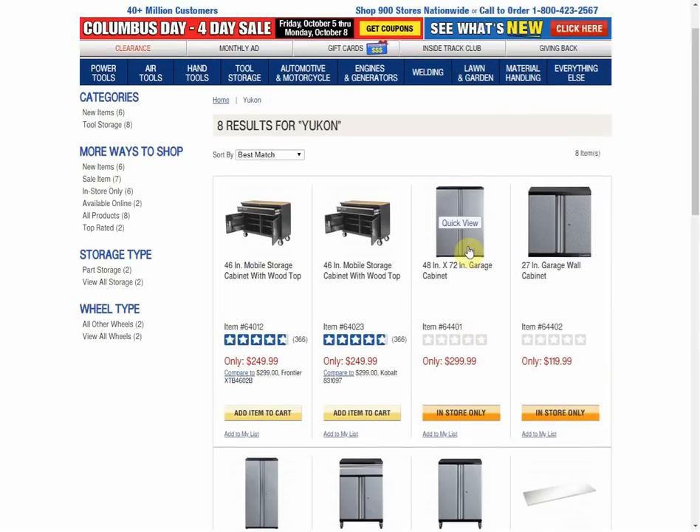First thing I thought of was — I wonder why they went with the diamond plate doors on every item, and the diamond plate drawer there. Because we don't have diamond plate on the front of the existing Yukon, and it's going to add to the price of the items. Yeah, they look nicer, but I could do for a matching item that would probably be a little cheaper.